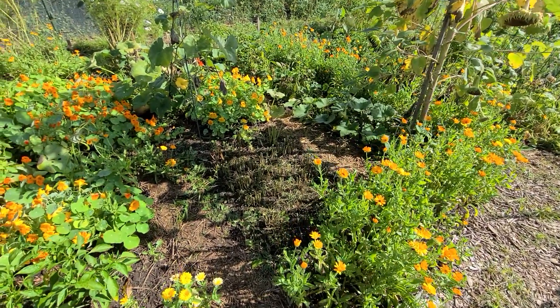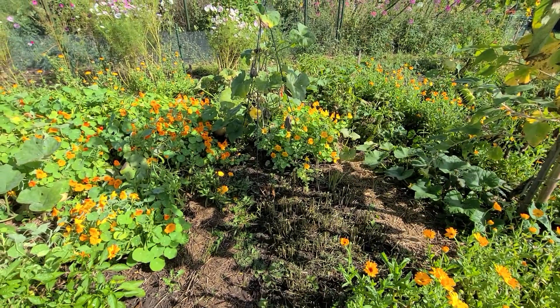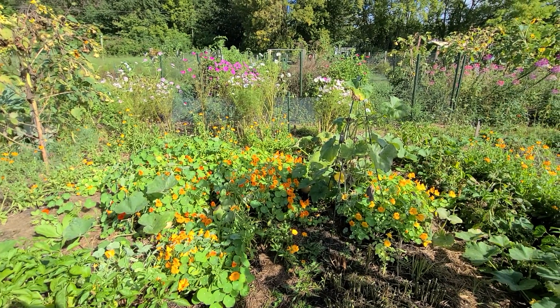Dill had been behind them — that's done. More nasturtiums taking over. In the back, you can see the cosmos is the only thing left against that fence.